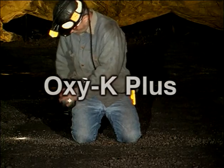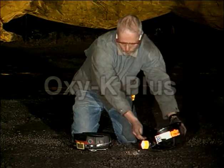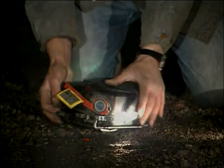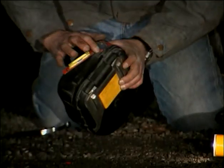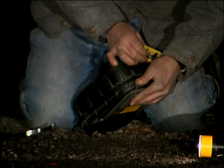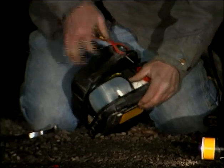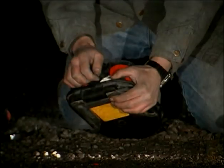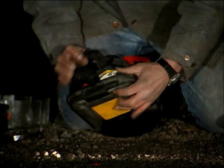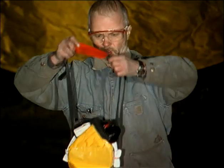Now, let's watch a demonstration of the donning procedure for the Oxy-K Plus. Open the container. Lift the opening latch. Remove the clamping strap completely. Rotate the opening latch away from the body until the lid is released from the case. Pull the lid away and discard. Pull the housing shell upward. Place the neck strap with the rubber neck pad over the head and around the neck.